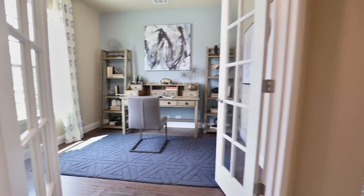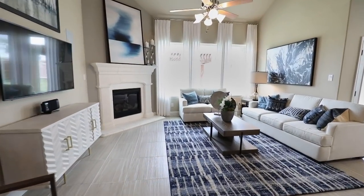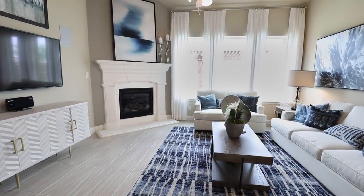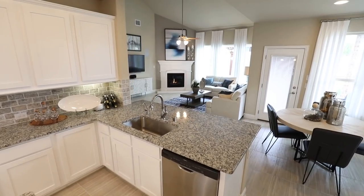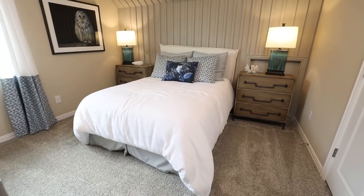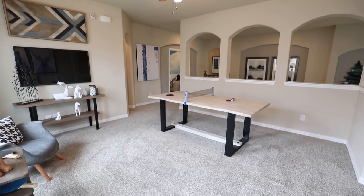We're actually in the Wimberley model and I sell a lot of these homes because they have so many wonderful features. They feature an open concept, which a lot of my clients do request. It has the large kitchen open to the living room, and then upstairs you've got three bedrooms with bathrooms, and you've also got a game room plus a media room.